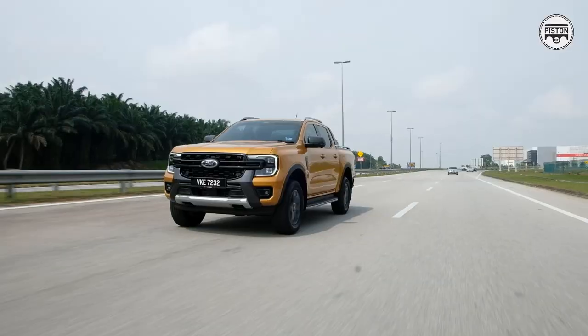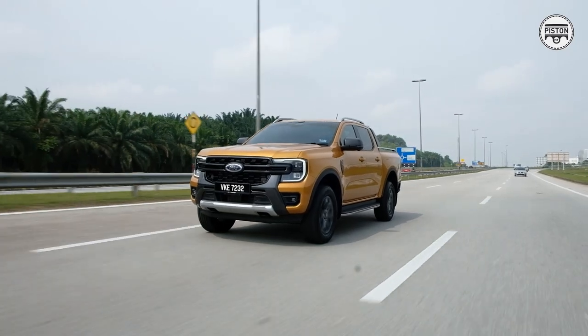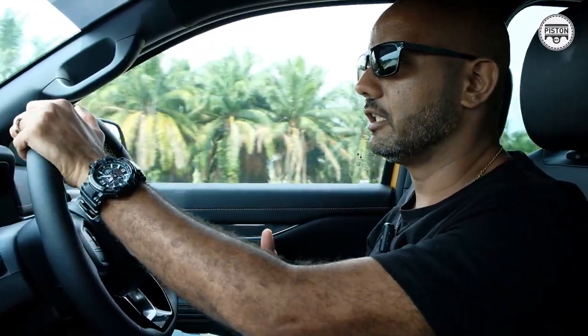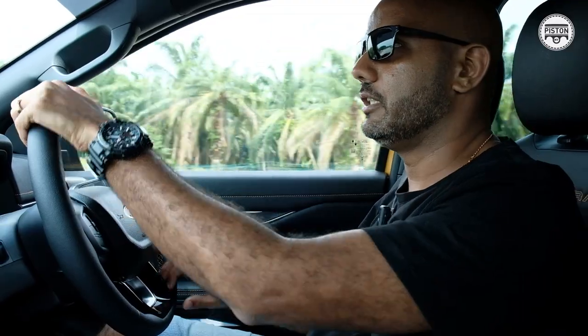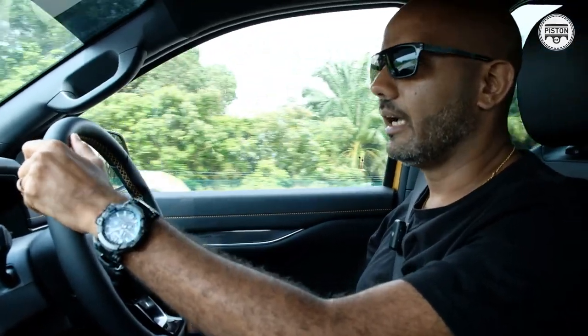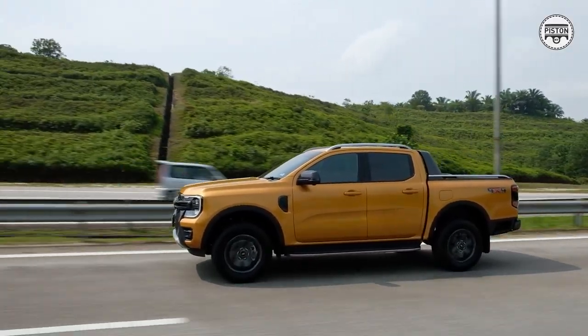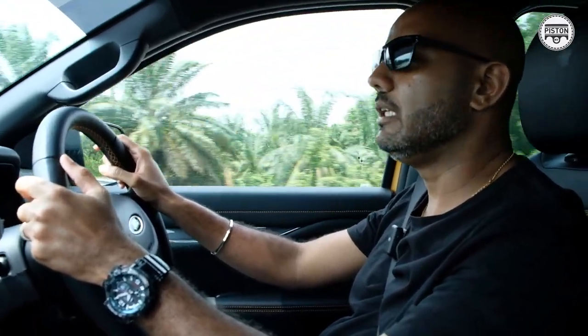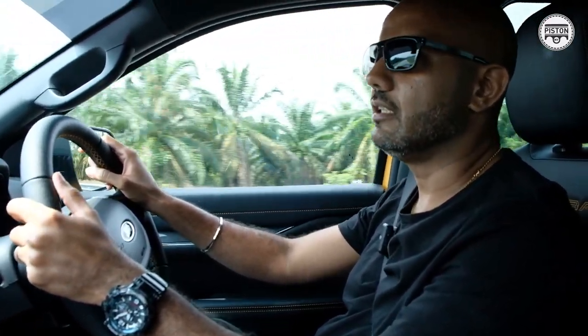As soon as you get going, there's no doubt that the interior is a nice, comfortable, quiet place to be in. However, it's not as quiet as the previous generation model, as we've already proven — we did a decibel test and found that the interior of the current generation Ranger is actually noisier than the previous generation Ranger, simply because it doesn't come with active noise cancellation. That's a feature that I think will be missed, especially on Malaysian roads when you get all these motorcycles just buzzing past you — the drone from those exhausts can be really annoying. So yeah, active noise cancellation will be sorely missed.